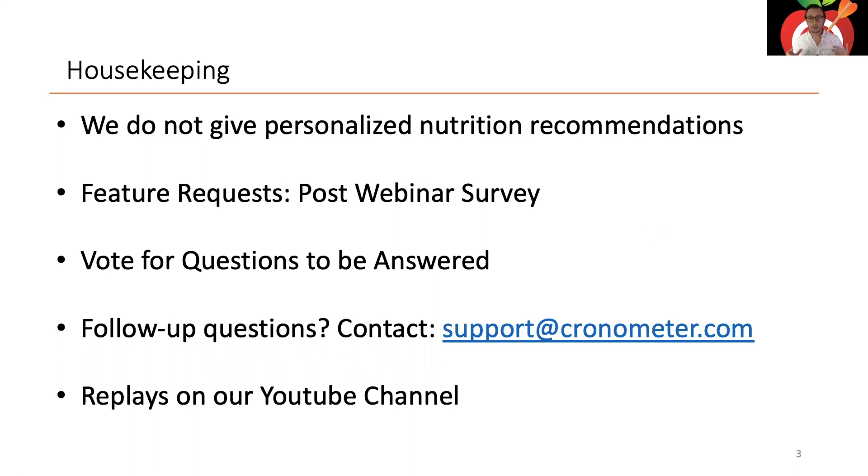A couple of housekeeping notes: we don't give personalized nutrition advice, so personal questions about what you should be doing won't be covered here — work with a healthcare professional for those. We actually have a professional directory of healthcare professionals who use Chronometer in their practice, and I'll show you how to access that. Feature requests won't be addressed in this webinar, but there will be a survey at the end.